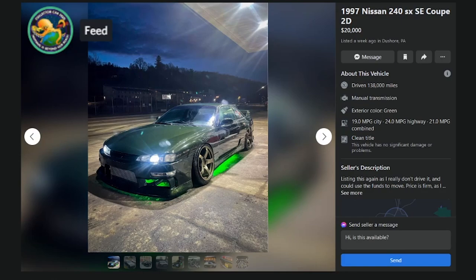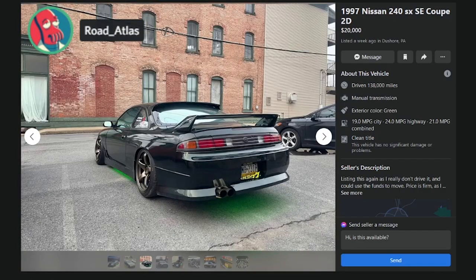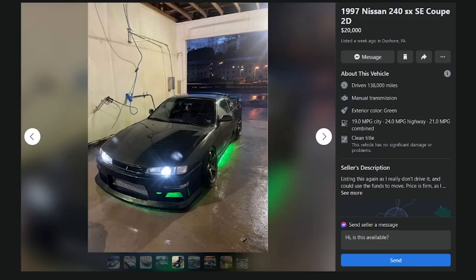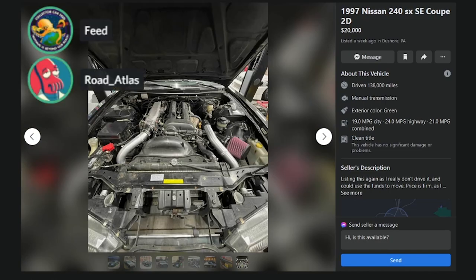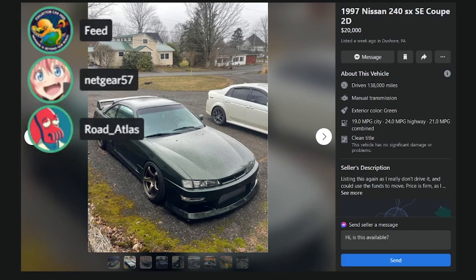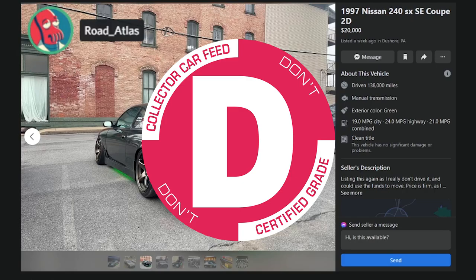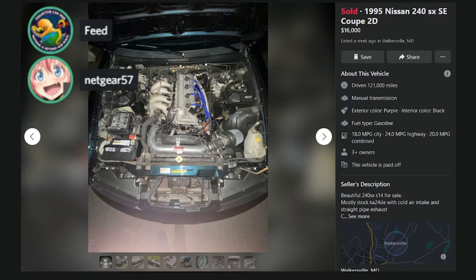Here's a '97 240SX SE coupe at $20K, 138K miles — 'relisting as I don't really drive it, price is firm.' It's an SR swap but $20K is crack pipe with that mileage. It's got a kit and a goofy wing. I'd call it a D.